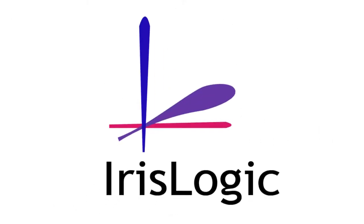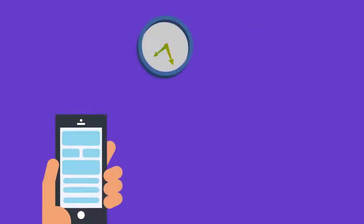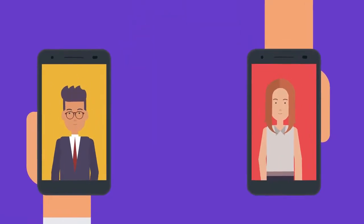IRIS Logic is presenting IRIS Field Orders, a user-friendly and affordable app that is used for data entry, providing fast and error-free data communication using mobile technology.